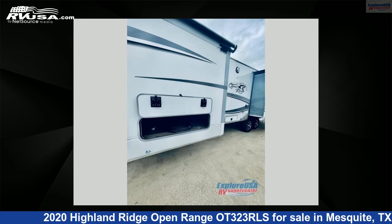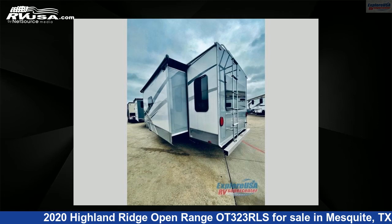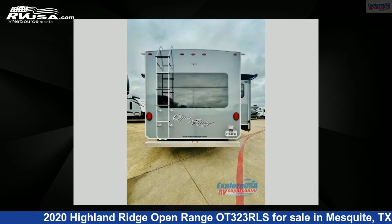This used Highland Ridge is 37 feet 0 inches in length and features three slide-outs, sleeps four, and 50 gallon fresh water capacity. The floor plan layout of this travel trailer features front bedroom, kitchen island, rear living area.